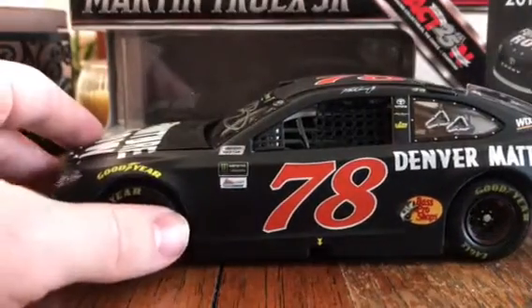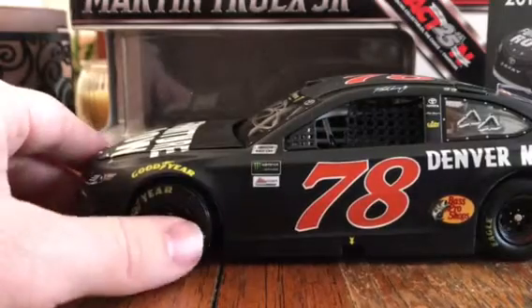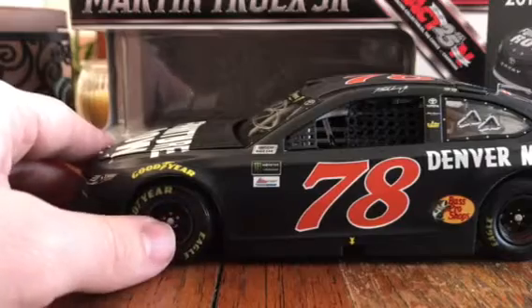What is up everybody? Brendan Heeler, 78, coming at you with a diecast review. Today we're going to be doing a diecast review on Martin Truex Jr.'s 2017 number 78 Furniture Row Racing Toyota Camry.